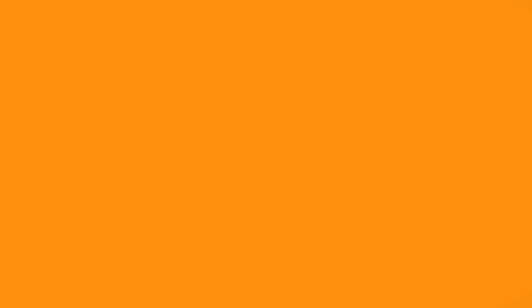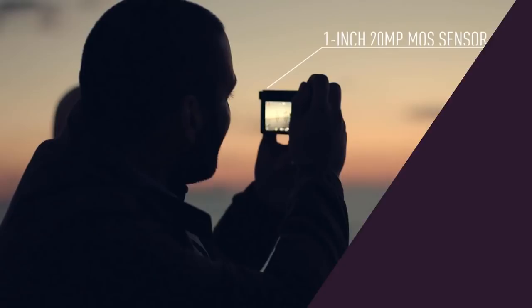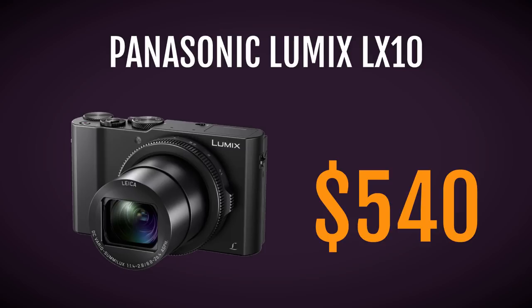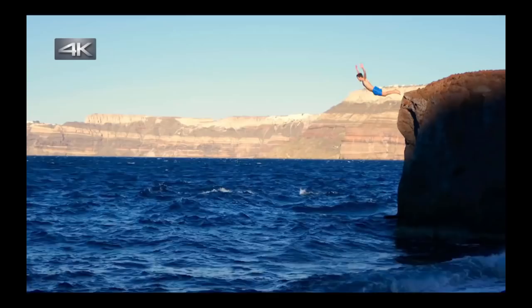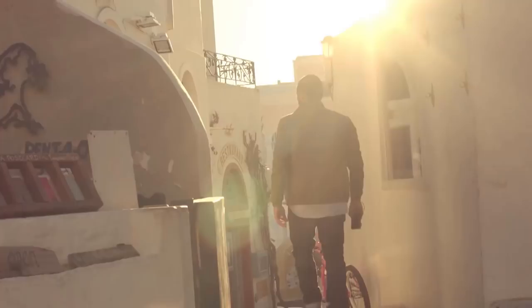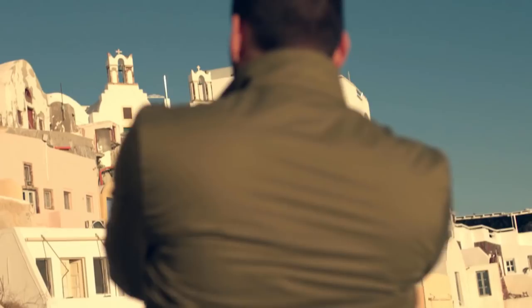Our fourth camera on the list is the Panasonic LX10, a direct competitor to the Canon G7X Mark II. It's got a similar 1-inch 20 megapixel sensor, a bright 3x optical zoom f1.4 to f2.8 lens, and has a flip-up screen for vlogging. This camera also boasts 4K video capability, unlike the 1080p on the Canon G7X, and has a higher resolution and clearer-looking video in comparison. It's also got a viewfinder for viewing images in bright sunlight.